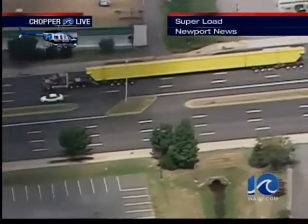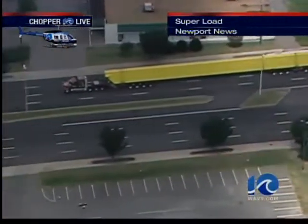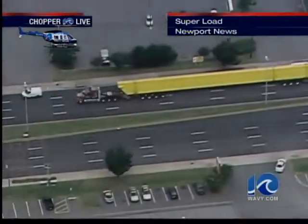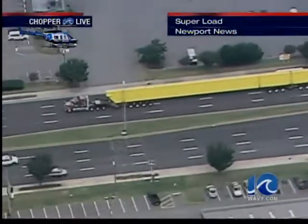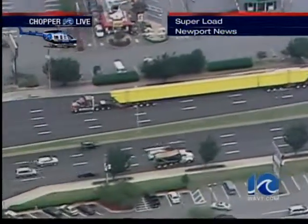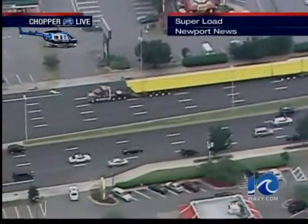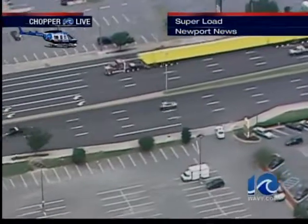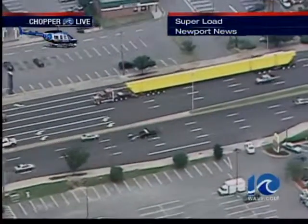Now it is being escorted by Hampton and Newport News Police as it proceeds westbound along Mercury Boulevard right now. And you can see it's making very good time. There's not really been a whole lot of traffic delay or backup associated with this super load so far. It's going to be making its way from Mercury Boulevard over to River Road and then inbound to the shipyard.